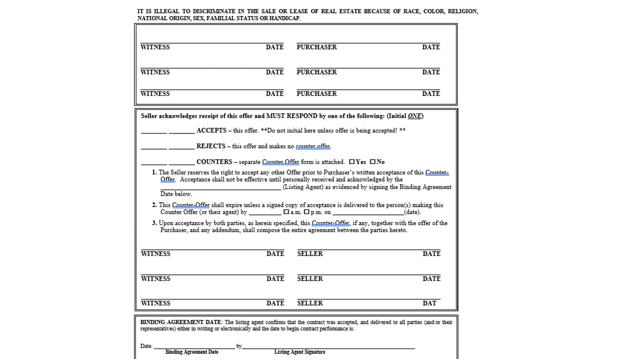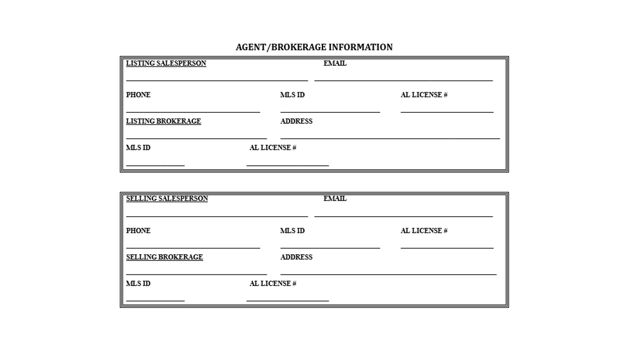The binding date agreement: the listing agent signs and dates it as soon as all signatures have been ratified. For example, if an offer was submitted on Monday, a counter offer made Tuesday, and they agree on Wednesday — the binding date is Wednesday, and that's where all time frames start. Put the information in for the listing salesperson; you can get that from the MLS, and if you're writing the offer, you are the salesperson, so put your information in.